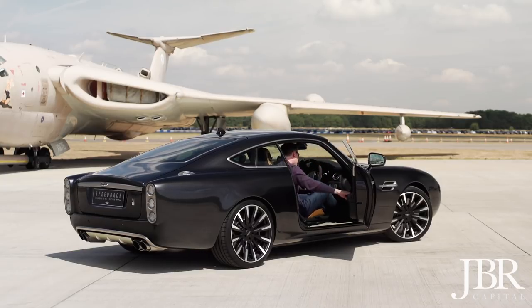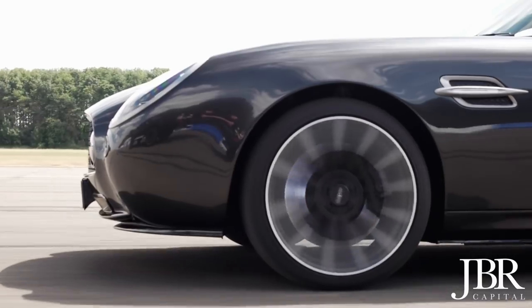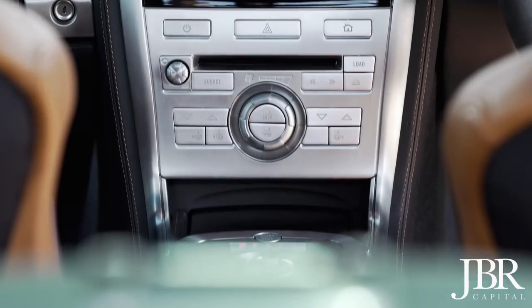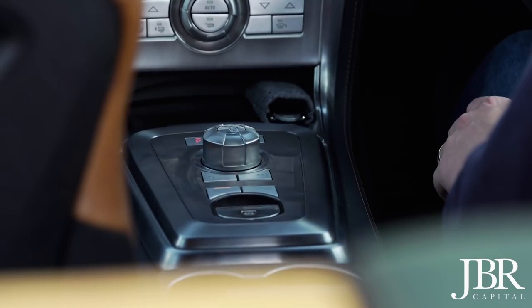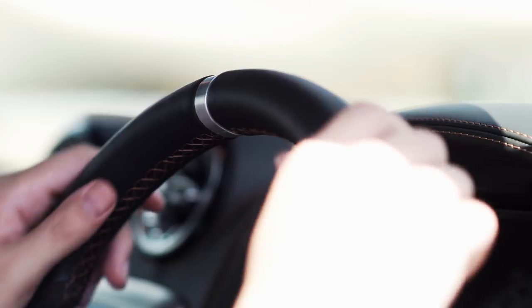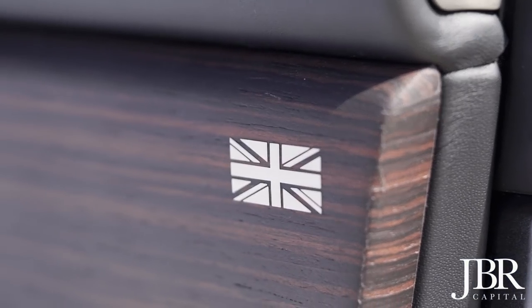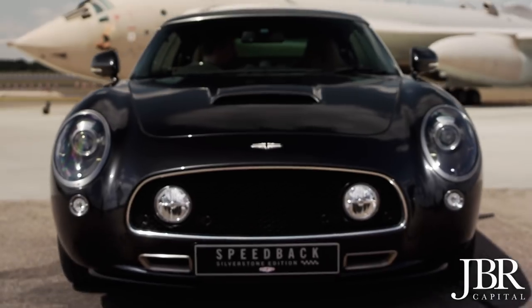The design elements of the car hark back to that aviation link, with the side strakes, the exhaust tips and the beautifully forged alloy wheels. The practicality extends to the cabin too, with sat-nav, Bluetooth connectivity and a superb surround sound audio system. The interior is equally well appointed with beautifully stitched leather, a leather and alcantara steering wheel, brushed chrome, scorched ebony wood veneer and amazing-looking vents inspired by jet turbine engines.